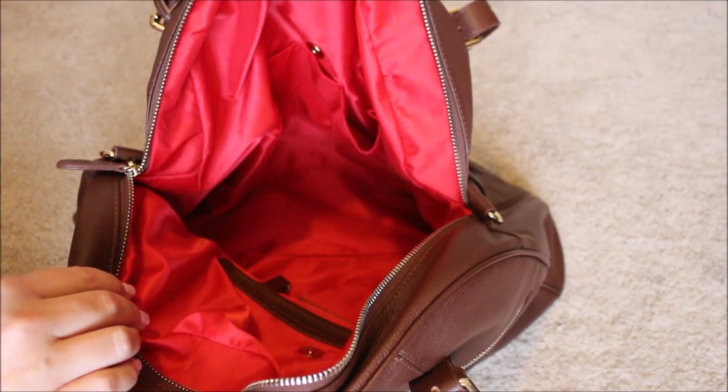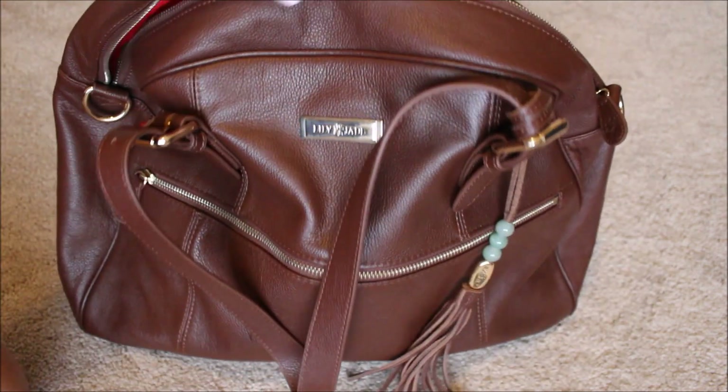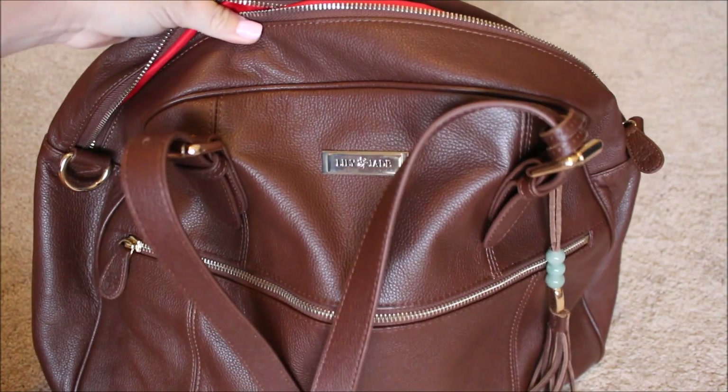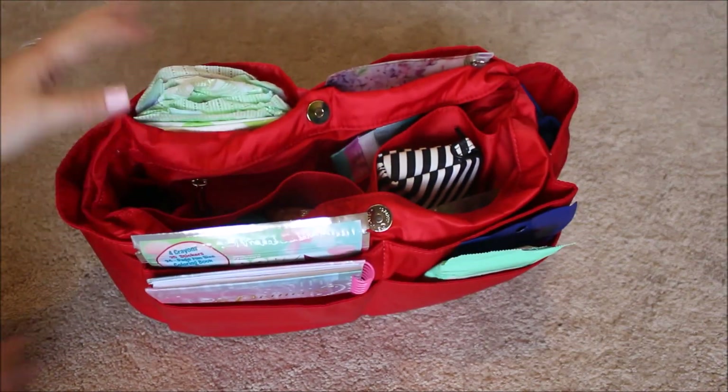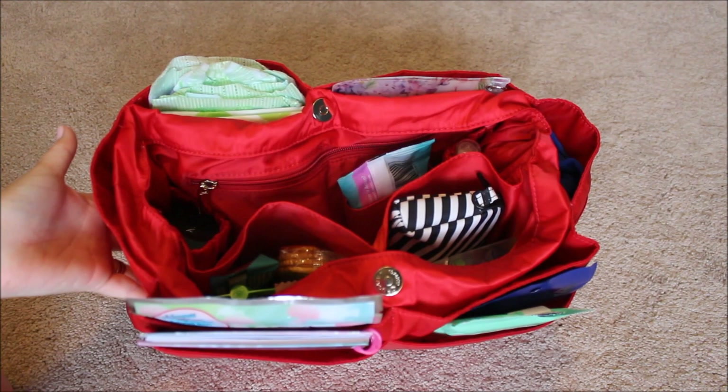That is everything I keep inside for myself if I'm out and about without the kids — although throughout the week I end up throwing a lot more in there. Now I'm going to move the baby bag insert over so you guys can see what I have been packing in here for my kids.